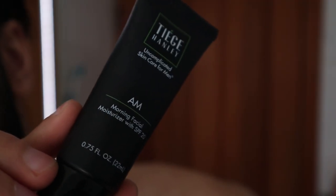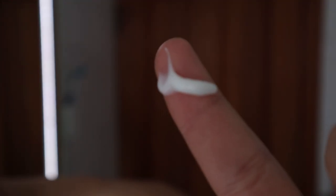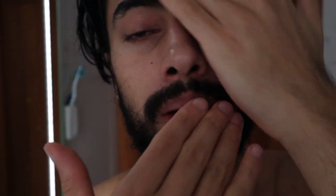And finally we use the AM moisturizer, which has an SPF of 20. Having an SPF is great because there are a lot of UV rays out there, and especially in the summer it's quite important to use a product with SPF in it to prevent skin damage. When it comes to the AM moisturizer, you only apply a nickel-sized amount of product, then apply it on your skin and circulate around. And that's pretty much it for the Tiege Hanley morning routine.